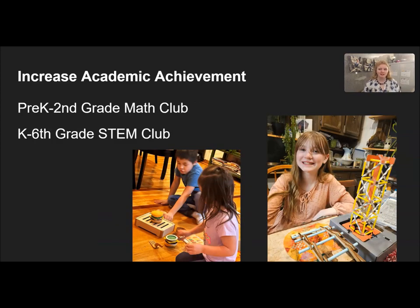We also offer STEM clubs to families through our preschool through second grade math club and our kindergarten through sixth grade STEM club, which is mostly focused on science. The goal for these clubs is to help support students and their families in math and science skills and education.